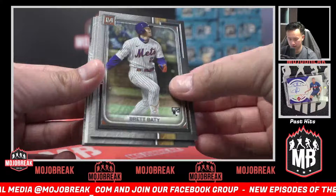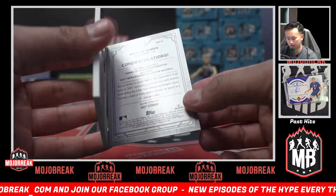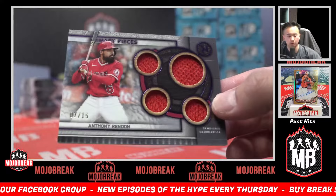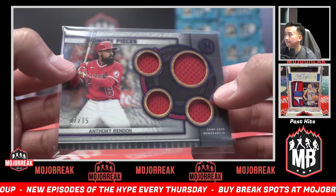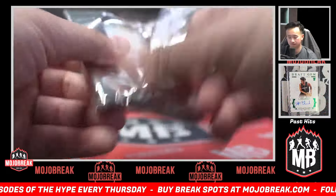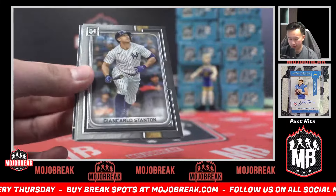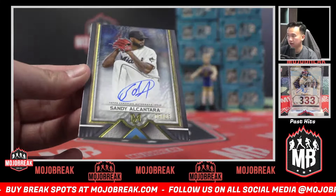Seager, Beatty, Fujinami. Rangers — Marcus Semien. Reproduction Angels out of 15 — Anthony Rendon. Primary pieces. 99 Kodai Senga for the Mets. Yordan, John Carlo Volpe rookie. Autograph of Sandy Alcantara out of 25 for the Marlins.